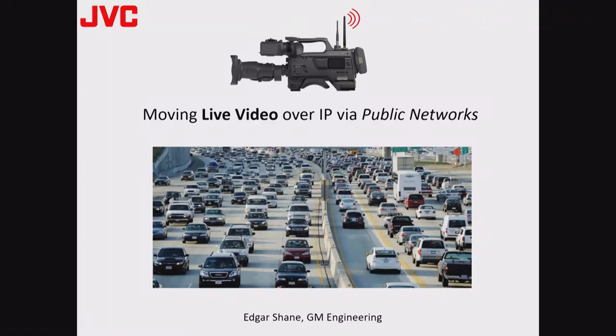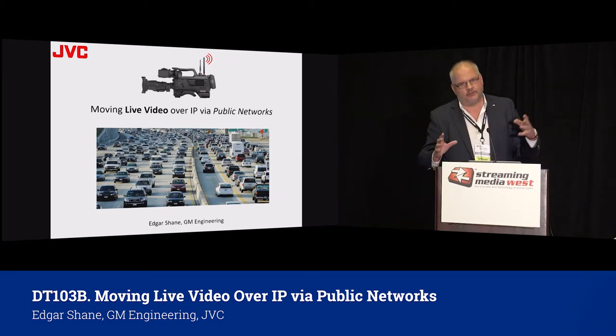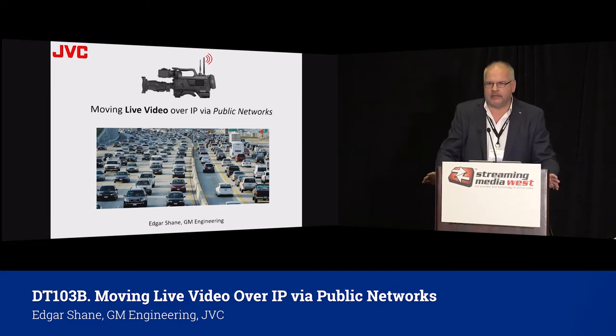Good afternoon everybody. My title at JVC is General Manager of Engineering, so I'm involved in product development and my background is as a design engineer. That's why I like hardware and we'll talk about a lot of different pieces of hardware today. Of course we like software, computers, and cloud — we do a lot of things in the cloud today — but for me I'm still attached in some way to hardware.